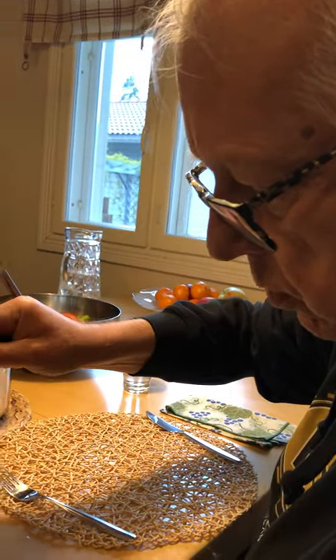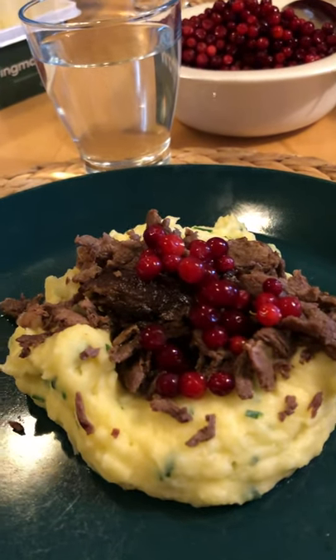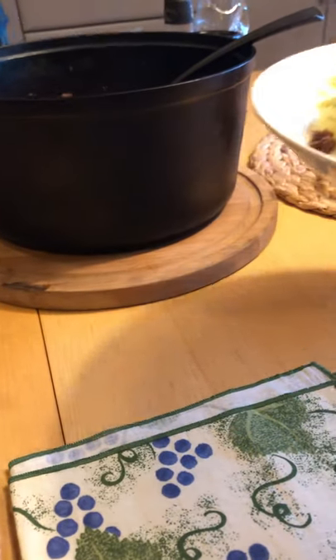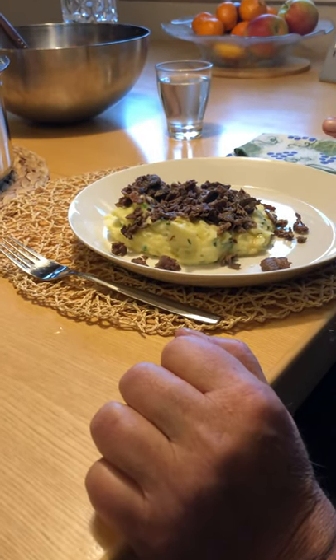With smashed potatoes. And these are lingonberries — decorated with lingonberries. And you mash the potato and you must make a hole in the middle, and you put the reindeer meat there inside.